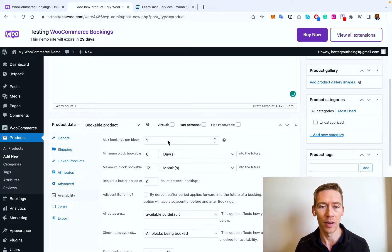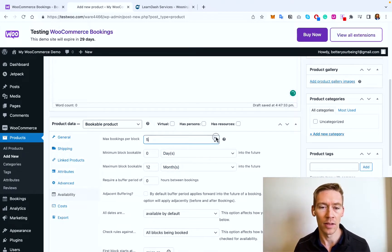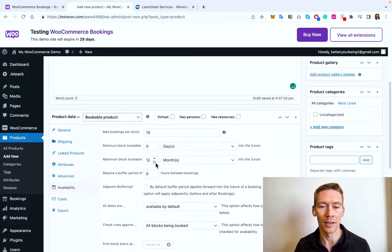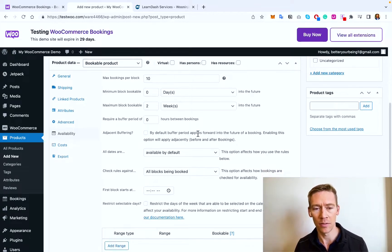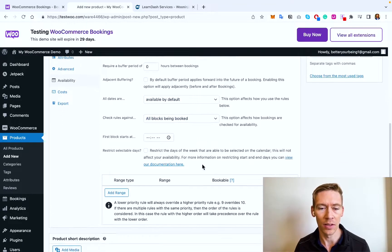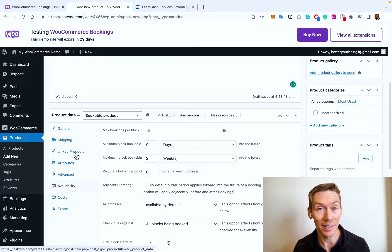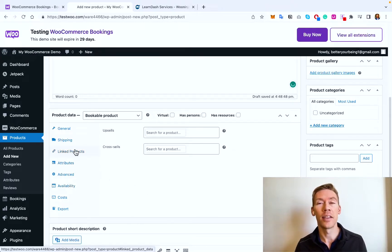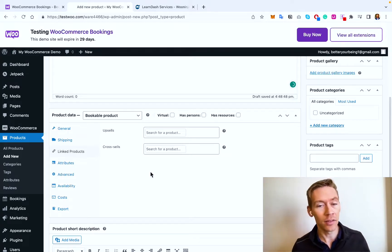Availability is a major part of the options. If this weren't one-on-one but a yoga class, you can set bookings per block — say 10 people in your class. You can set bookings two weeks into the future rather than managing 12 months out. Buffer periods are available for certain examples. Dates are available by default and you can choose when the booking starts. Depending on your offering, you can really customize the different variables. You can also do cross-sells and upsells by clicking on Linked Products, which can increase your average order value.